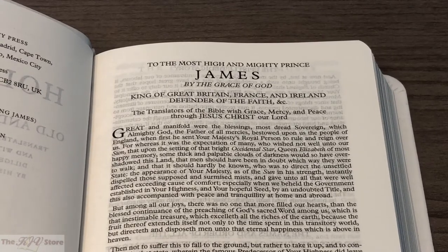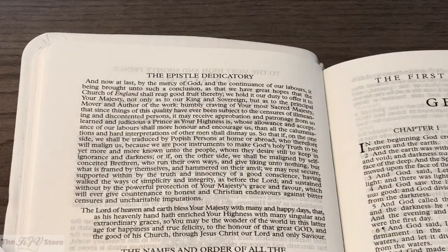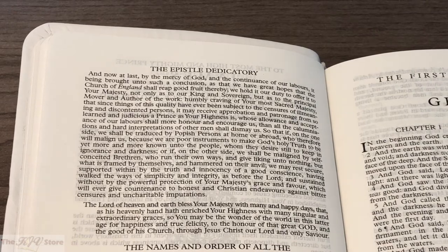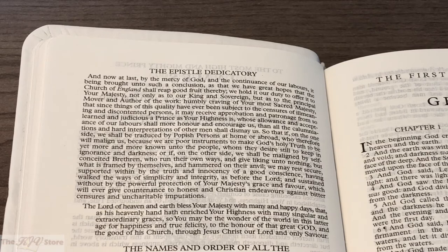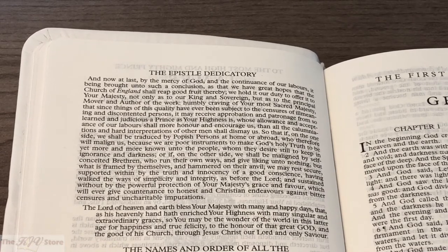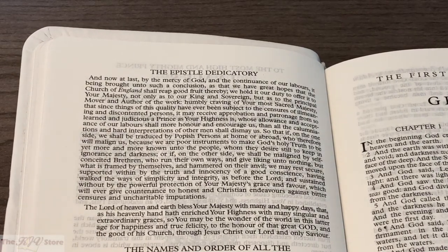Then we get the Translator's Preface to King James, also known as the Epistle Dedicatory. We see the translators closing out their letter to King James: 'The Lord of heaven and earth bless your majesty with many and happy days, that as his heavenly hand hath enriched your highness with many singular and extraordinary graces, so you may be the wonder of the world in this latter age, for happiness and true felicity, to the honor of that great God and the good of his church, through Jesus Christ our Lord and only Savior.'